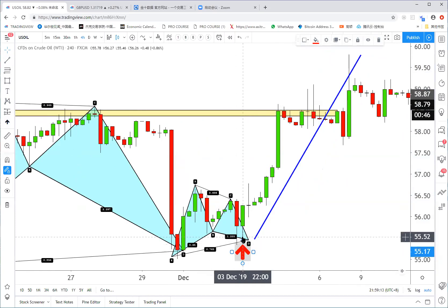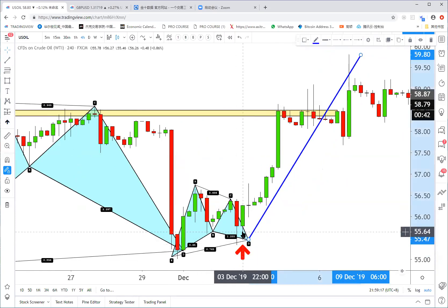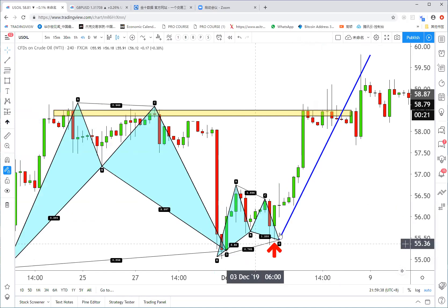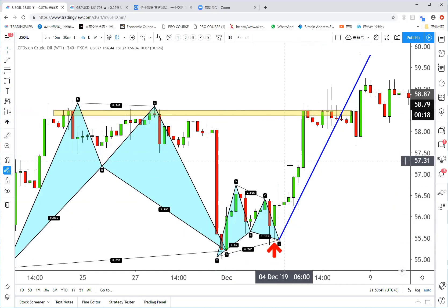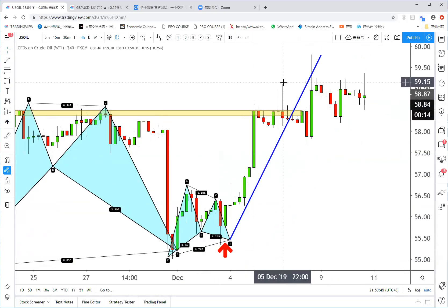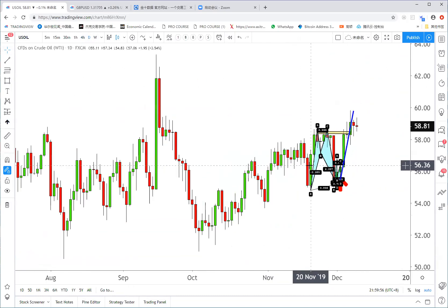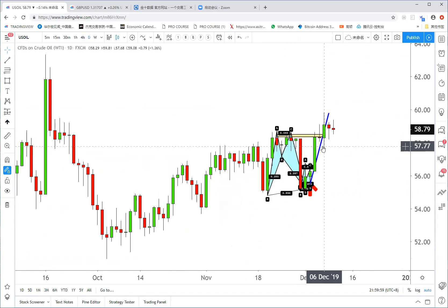That entry was on the last Tuesday, December 3rd. I actually recorded how I bought two lots. I still had two lots, closed two lots here, then moved the stop to break even, closed one more here, re-added back from here, and now I still have two lots to hold for the long trend. That position is already up about $8,000.